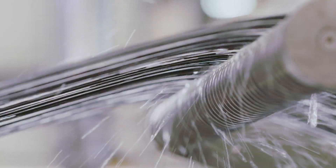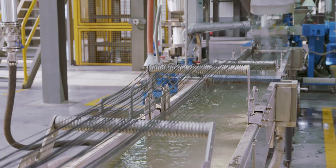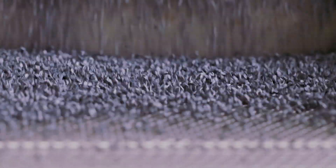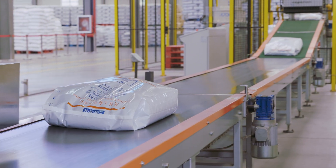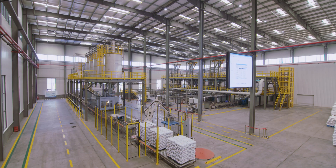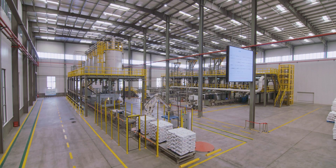With Coperion's customized design for the compounding lines, GAN built the factory later on and was able to optimize the workshop layout. Based on our comprehensive comparisons, we believe Coperion's smart compounding line is the best and most suitable design for us.